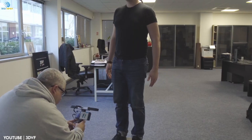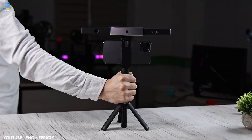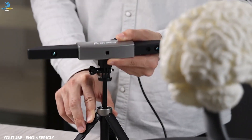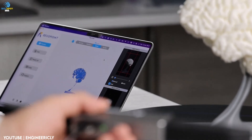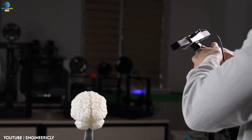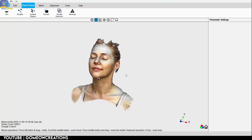In addition to its speed and accuracy, the Revopoint Range also boasts a number of other features that make it an incredibly versatile tool. For example, the Range is equipped with a number of different scanning modes, including color and texture scanning, as well as modes specifically designed for different types of objects. And perhaps best of all, the Revopoint Range is incredibly easy to use — whether you're a professional or a beginner, you'll be able to get up and running with the Range in no time thanks to its simple, intuitive interface.